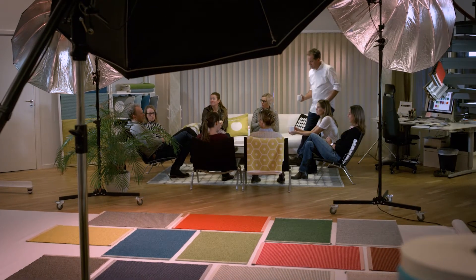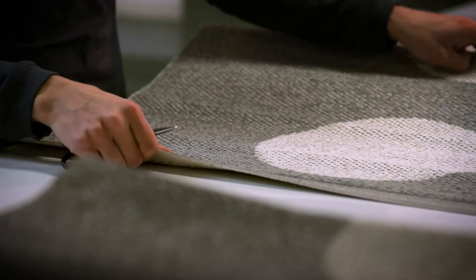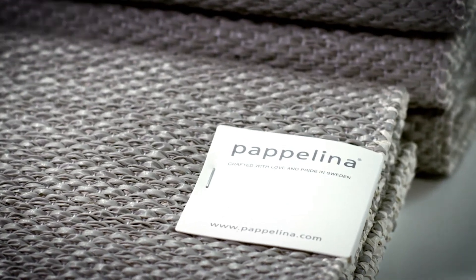A dedicated team is all part of a growing Papalina, as another high-quality rug is up for final inspection before being sent from the heartland of Sweden to a constantly growing number of boutiques and designer projects around the globe.